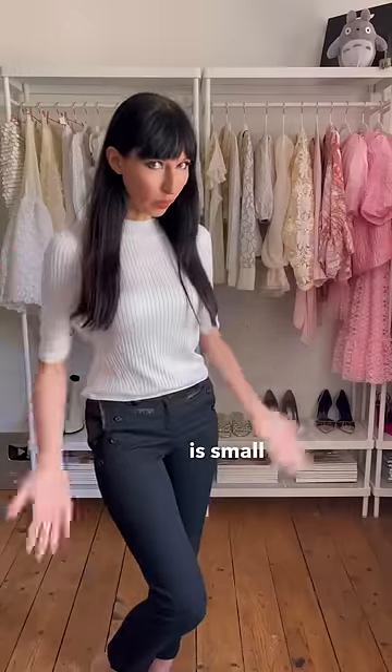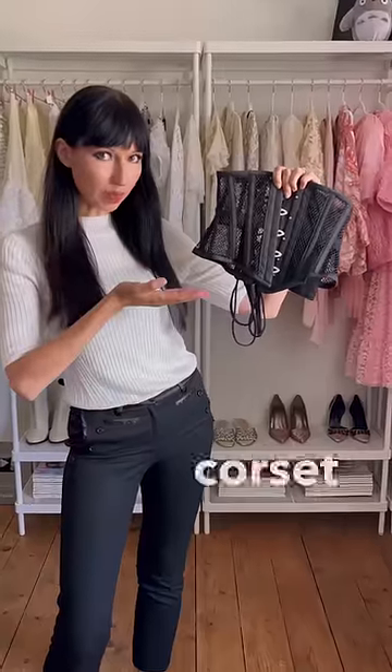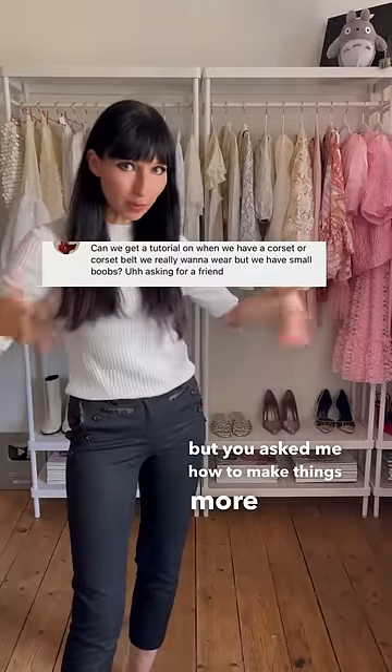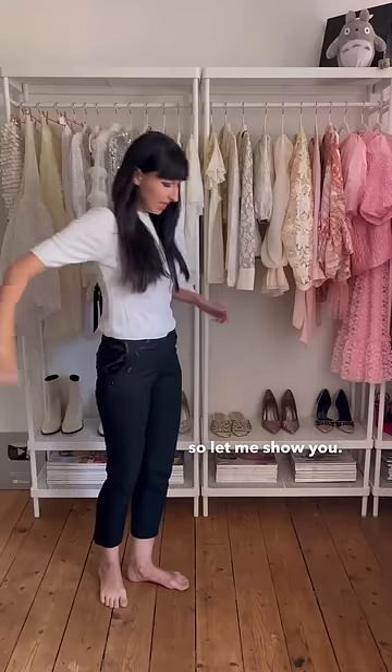What do we do when our bobage is small, but we still want to wear a corset belt and look good in it? Now nothing wrong with small bobage, but you asked me how to make things more voluminous. So let me show you. Let's do it!